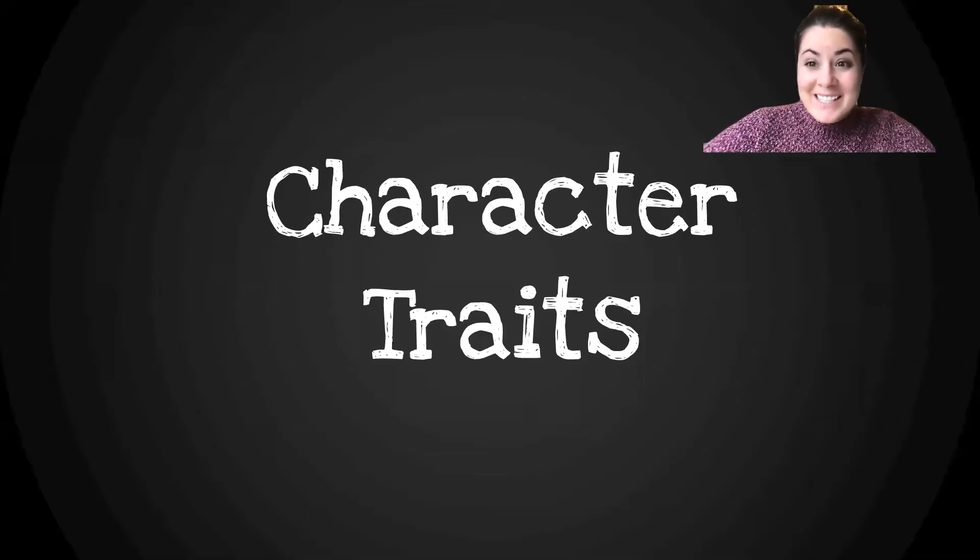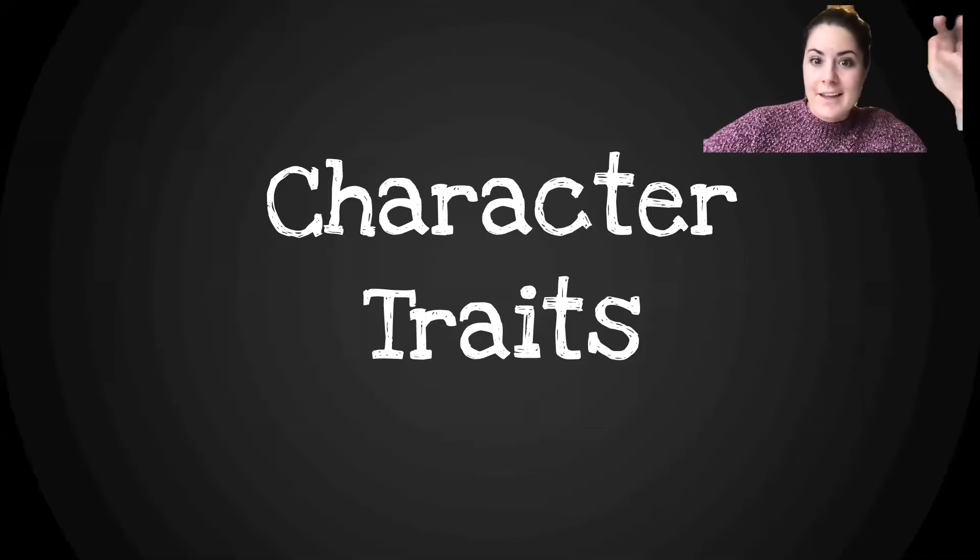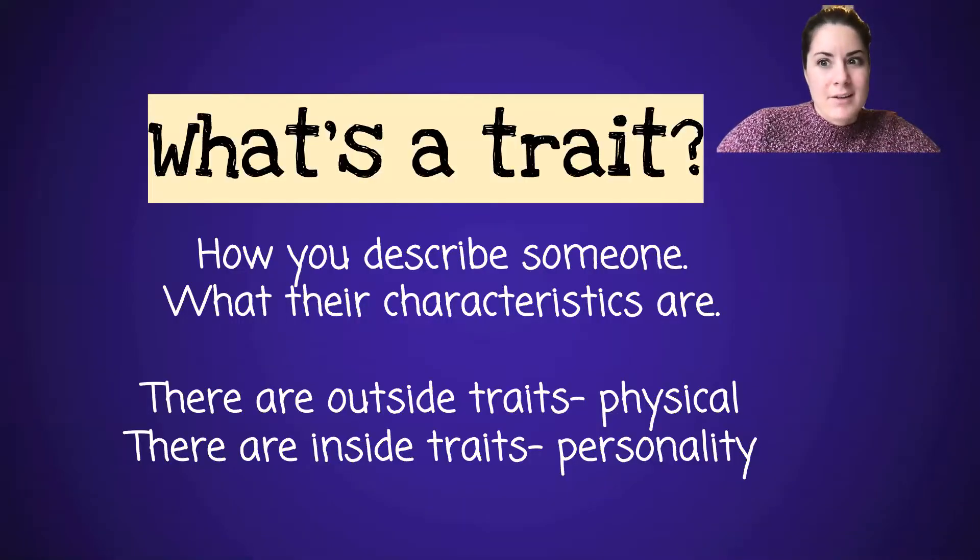Good morning, boys and girls. Happy Thursday. Thanks for stopping by. So we are talking again about character traits, and we're going to meet a new character today.